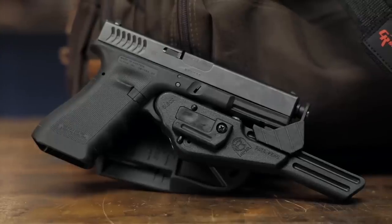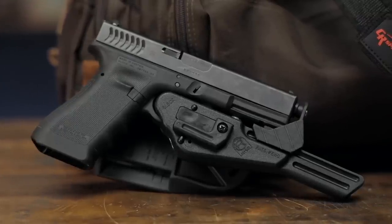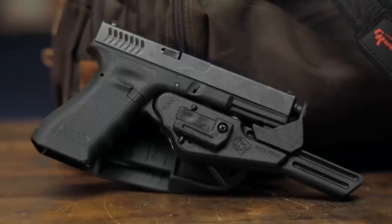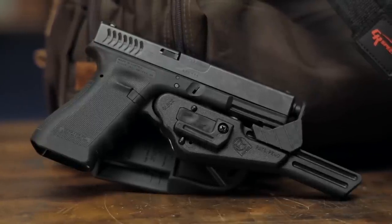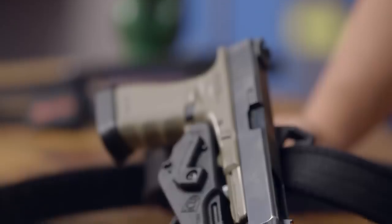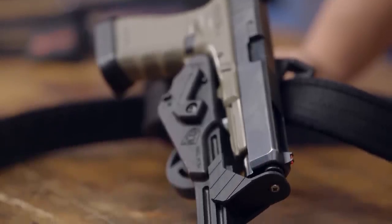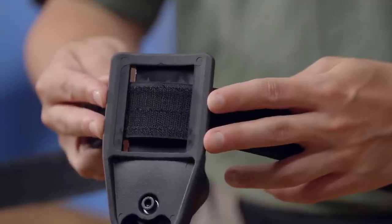Available in two models: a G version designed to accommodate all Glock models, and an A model to fit 1911s and various other pistols with trigger guards from 9.5mm to 11.5mm wide. Both models fit all barrel lengths, with or without optics and compensators, and fit belts up to 1.5mm wide.